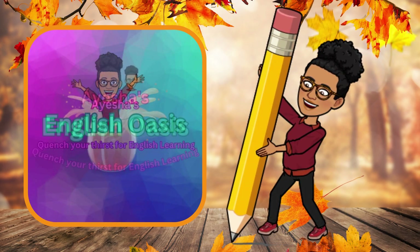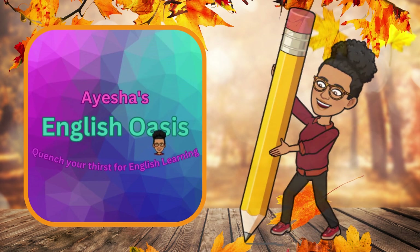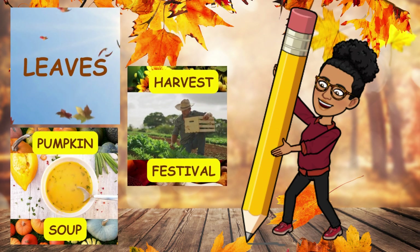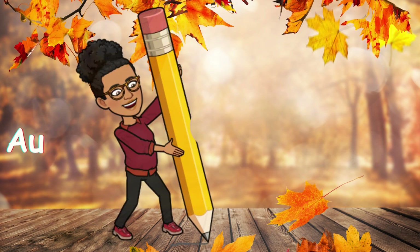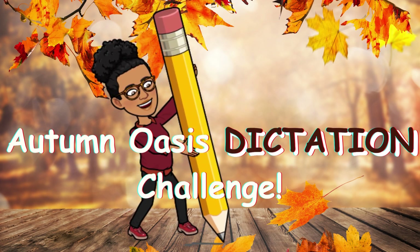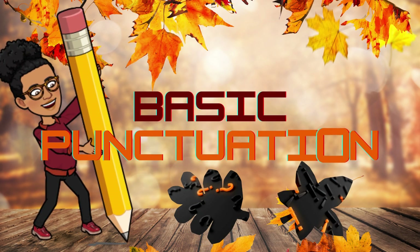Welcome back to Asha's English Oasis. Today, we'll be recapping the words we spelt in our previous video, like leaves, pumpkin soup, harvest festival, and more. But we're also taking our autumn adventure to the next level with an Autumn Oasis Dictation Challenge, where we'll not only practice spelling, but also learn about basic punctuation.